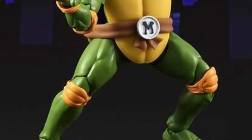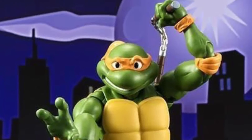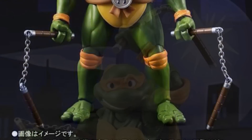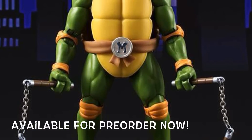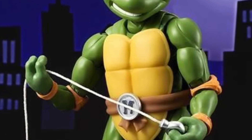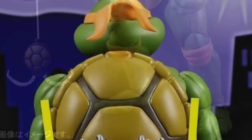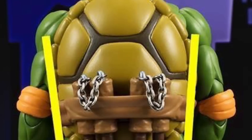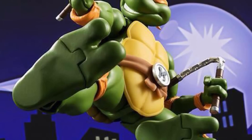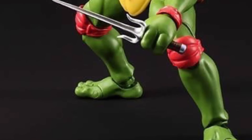Next are the SH Figuarts Teenage Mutant Ninja Turtle figures. They've announced the release date for Michelangelo — he's going to be releasing this October and is available for pre-order right now. Michelangelo is going to come with some pretty cool accessories: two different pairs of nunchucks, a cool turtle grappling hook, and interchangeable heads and hands. Another cool thing about these TMNT figures is that from the knee down it's going to be die-cast metal.